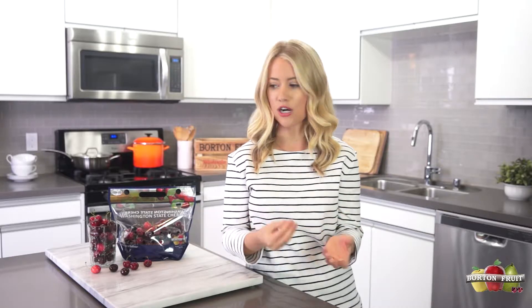Hi friends! Welcome back to the Borton Fruit YouTube channel. Today I'm so excited to share with you a really easy and delicious summer salad recipe featuring Borton apples and cherries. Cherries are in season right now, and there are so many endless recipe ideas for how you can enjoy them. This salad recipe is perfect to celebrate the upcoming 4th of July, but it's also a great recipe to celebrate summer all summer long. Let's get started — here's how you make this apple cherry salad with a cherry vinaigrette salad dressing.